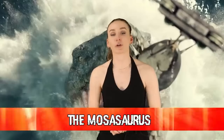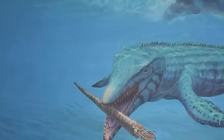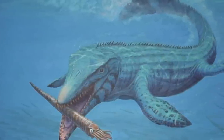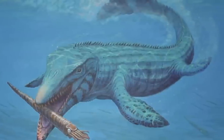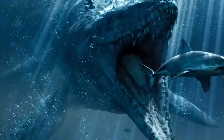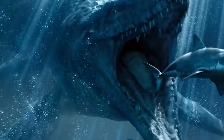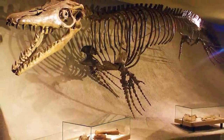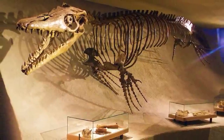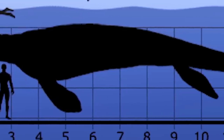Starting off this countdown, we have the Mosasaurus. This sea creature was alive during the Cretaceous period, which was 145 to 65 million years ago. It was a massive aquatic lizard that grew to around 58 to 59 feet. They were at the top of the food chain, eating everything beneath them — this included sharks, reptiles, and even other Mosasaurus. Yes, they feasted on their own kind. Fossilized remains were first discovered in the 1700s in the Netherlands, and they inhabited the Atlantic Ocean. Fossils have been found all around the world: North America, South America, Africa, Western Asia, and Antarctica.